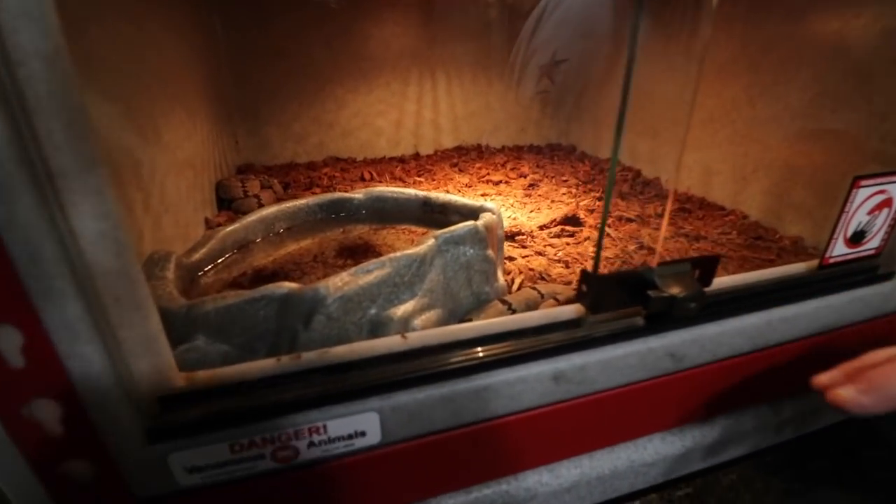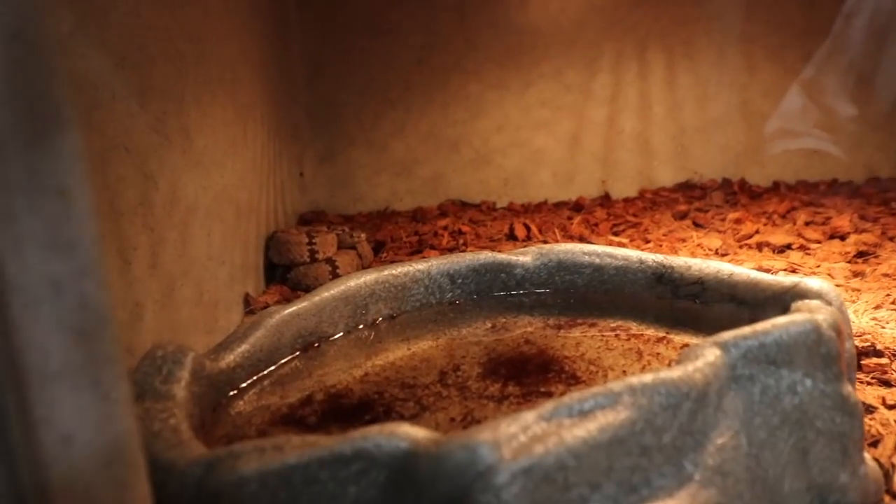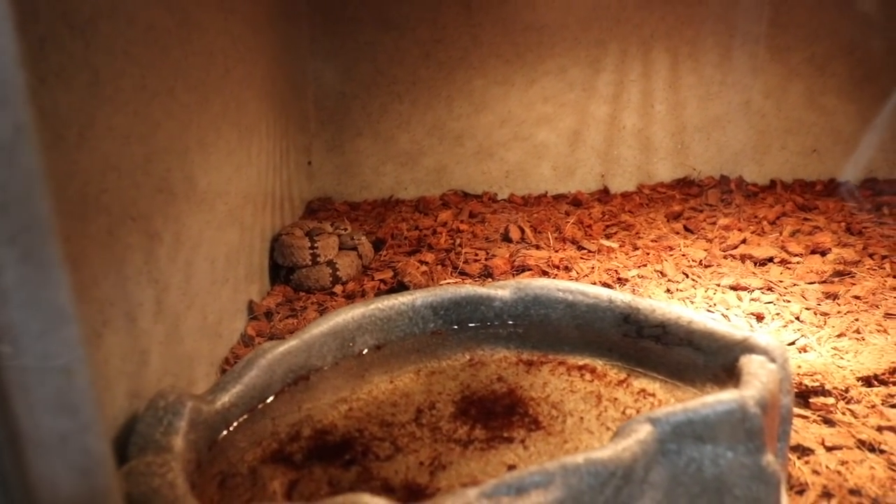These are banded rock rattlesnakes — a breeding pair. They did mate this year, however I think I had them a little too warm so we didn't actually get any babies out of them. We're going to cool them down next year.